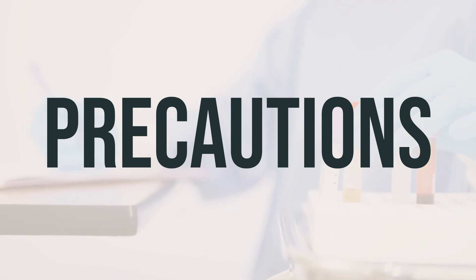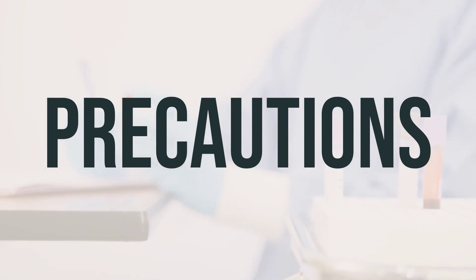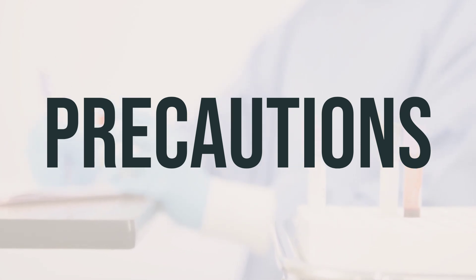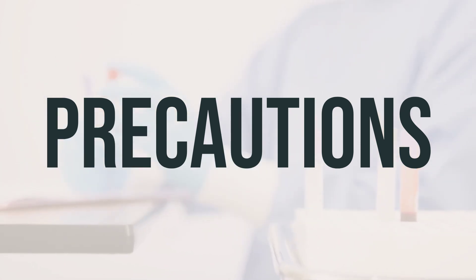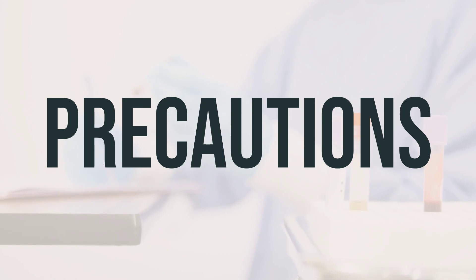Before undergoing surgery, it's important to inform your doctor or dentist about all the products you use, including prescription drugs, non-prescription drugs, and herbal products. If you are pregnant, this product should only be used when clearly needed, so it's best to discuss the risks and benefits with your doctor. It's also important to consult your doctor before breastfeeding to see if this product passes into breast milk.